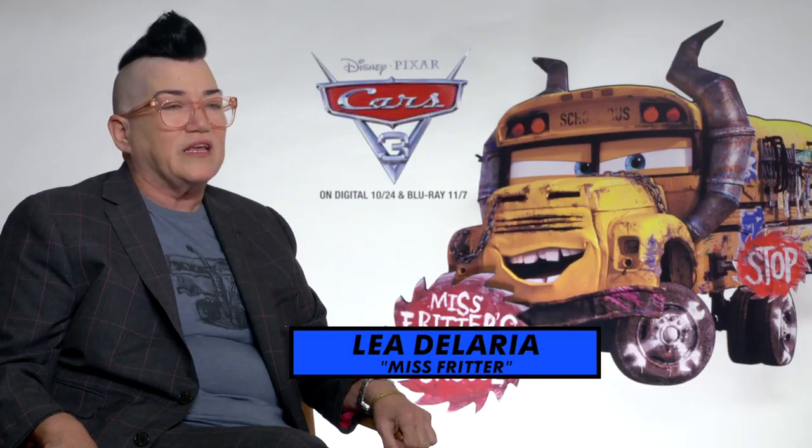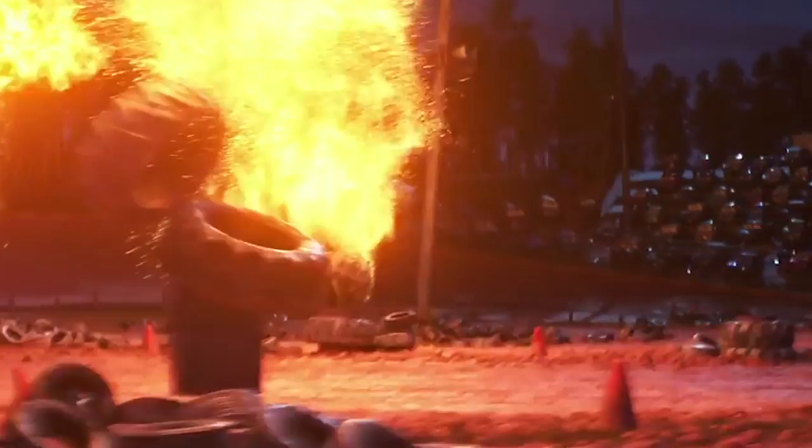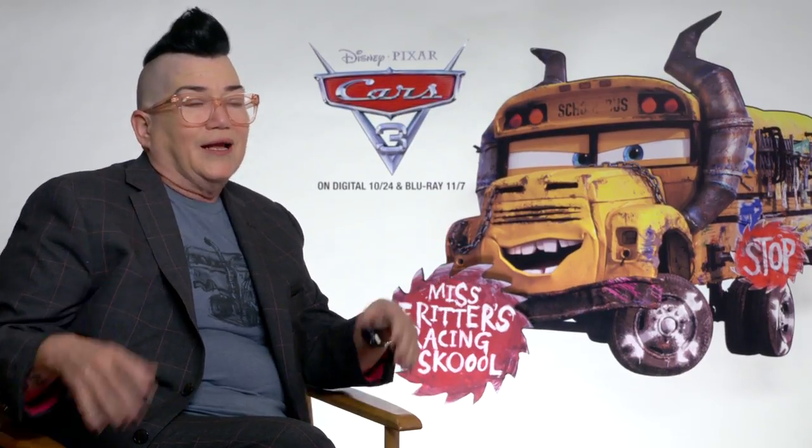I'm a grandpa, so the first time somebody said 'Easter egg' to me I had no clue what they were talking about. Someone told me there are so many great Easter eggs, and the rainbow bumper sticker is probably my favorite — on Fritter — because it's great.